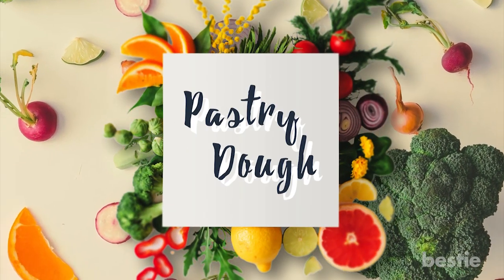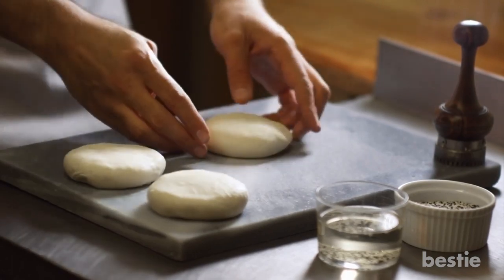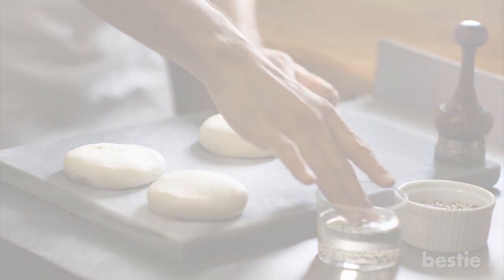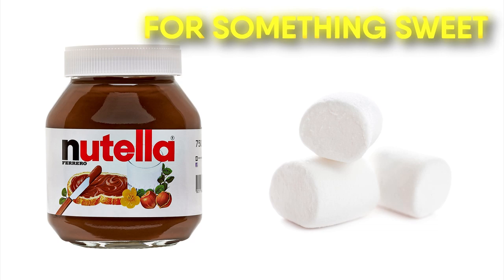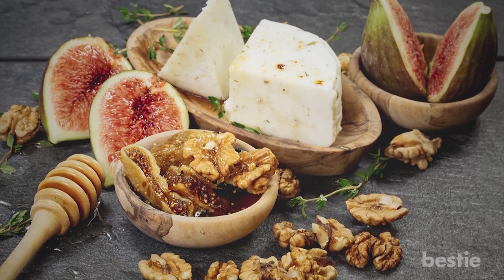Number 7: Pastry Dough. Store-bought pastry dough is a great food to make different kinds of snacks on the go. Add Nutella and marshmallows for something sweet, or melt some cheese and walnuts for a more savory snack.